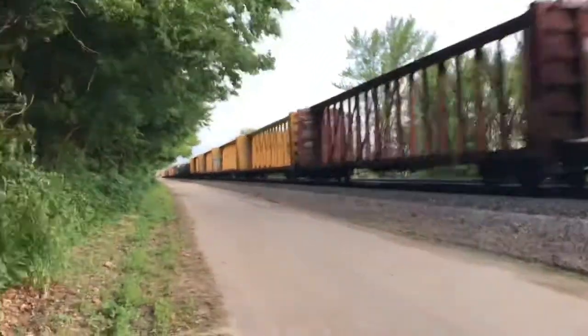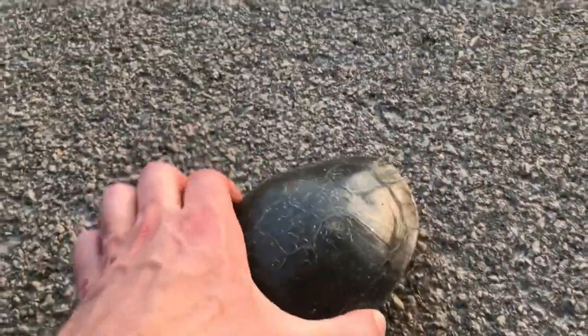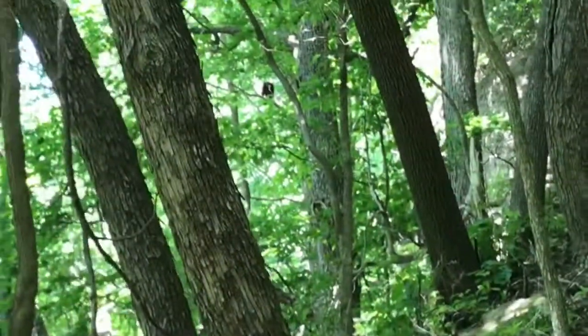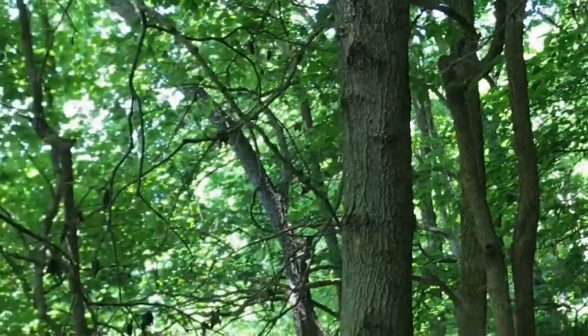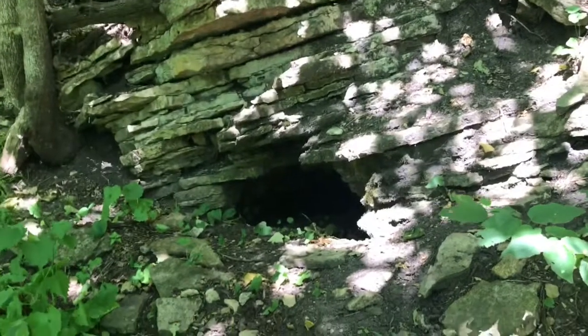Here we go — we found a little turtle here. Let's grab him. There we go. I can see a trail leading to this hole here. It's probably a bobcat tunnel or something. I don't want to get too close, but it's a little interesting, right?